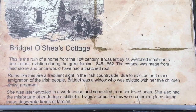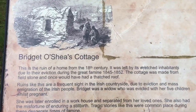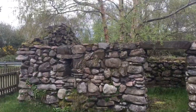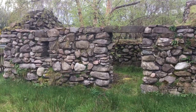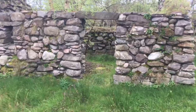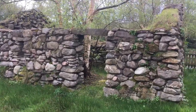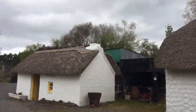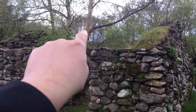Bridget was a widow who was evicted with five children, all whilst pregnant, and she ended up having a stillborn child. When the famine hit, tenants were supposed to hand over a percentage of their crop as rent, and when the crop failed they couldn't pay, so they got evicted. All of the land in Ireland was owned by English landlords. What the English landlord would often do to prevent her from moving back in was burn the roof off — the roofs were all natural — so there was no way to move back in. You can see a tree has grown back up and out of the cottage.